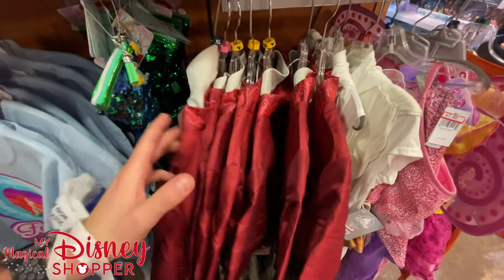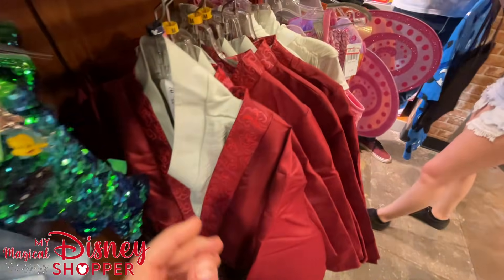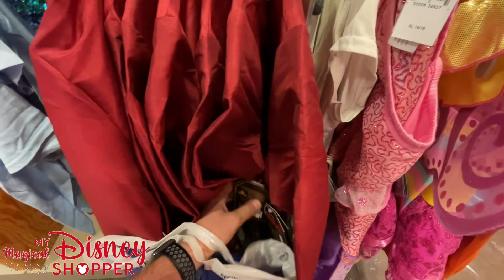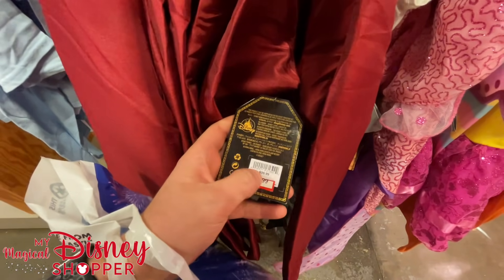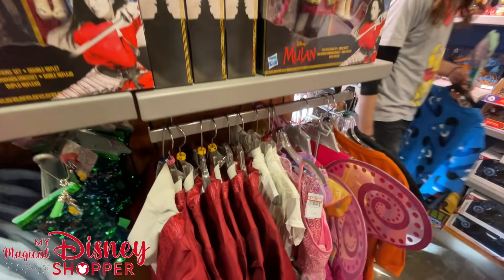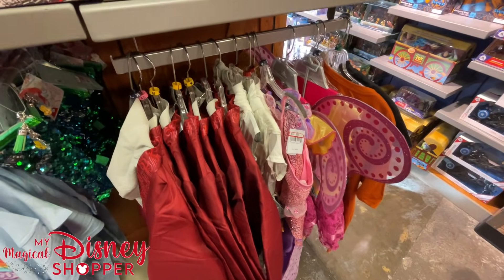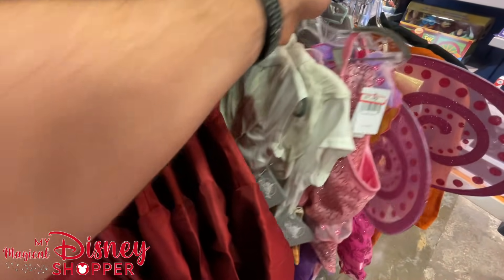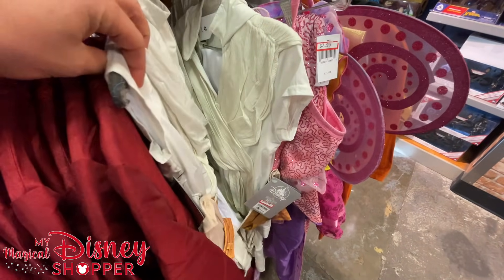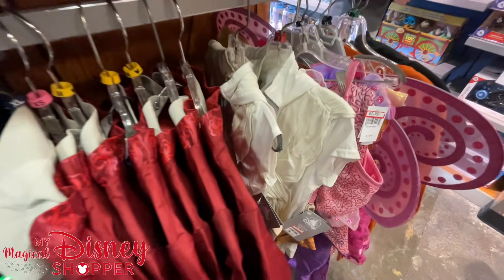We're in the kids section right now — we're going to make our way through this store strategically, trying not to be in other people's way and showcase as much of the store as possible. We have the Mulan outfit there in a variety of sizes — extra small, extra large, medium — and that costume goes for $29.99, was originally $100 in the park. Over here we have a Raya outfit — this is new, this hasn't been here before — $19.99, was originally $60. Looks like that comes in sizes four, five, and six for kids.